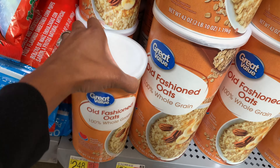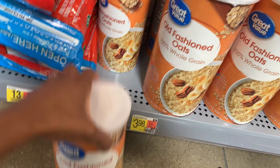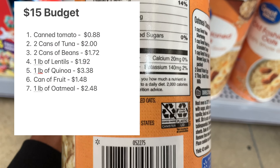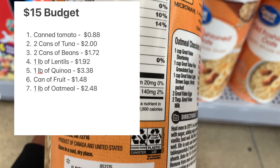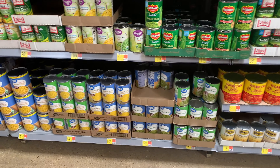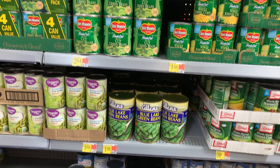That is a pretty good deal. It used to be a lot cheaper, but like I said everything is going up — one pound for $2.48. If you don't have a whole lot to spend and want to incorporate a variety of different items, you might get smaller amounts where you're paying a little bit more per unit than buying in bulk, but you're still getting a deal.